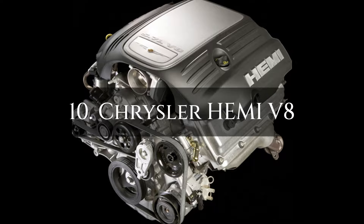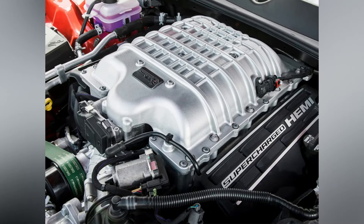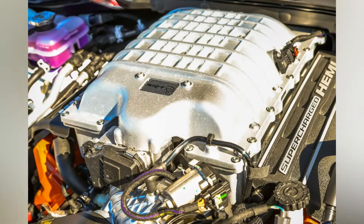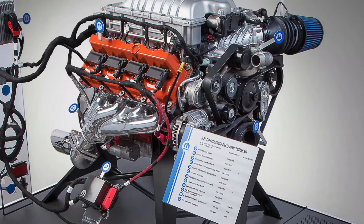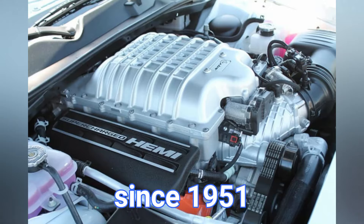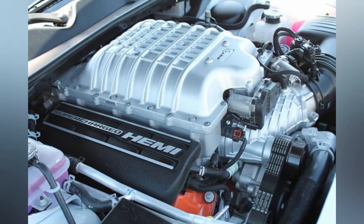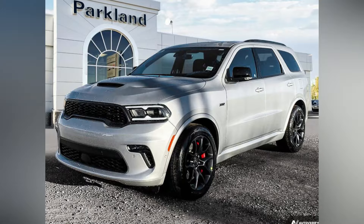Number 10: Chrysler Hemi V8. Due to its extensive history of use in a variety of automobiles, the Chrysler Hemi engine is known for being a dependable and long-lasting power source. An iconic American engine, the Chrysler Hemi V8 has been in production since 1951. The Hemi V8 is still used in many cars today, such as the Dodge Challenger, Charger, and Durango.